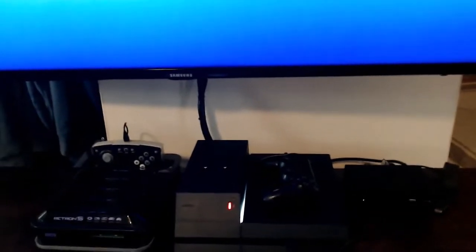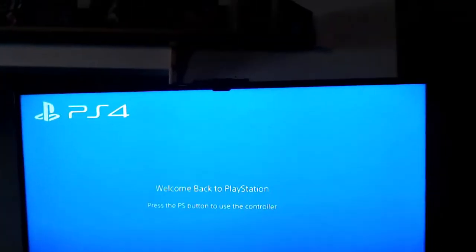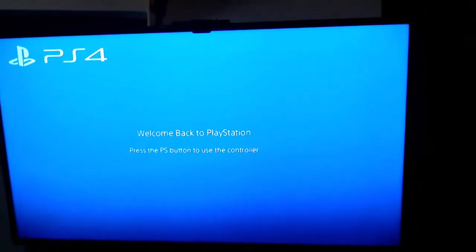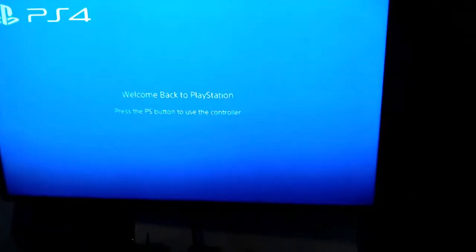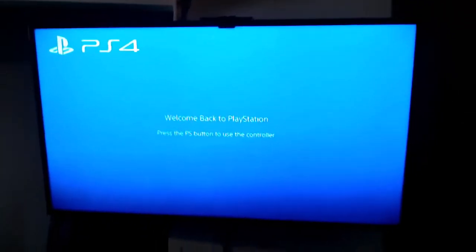I have the upgraded hard drive on it to 4 terabytes. I also have the Retron hooked up here so I can play my more modern gaming with the Retron, which is nice because you always want to play some of the older games on it. The VR headset is also hooked up to it. I hooked it up to this 55 inch and it seems to work out great.